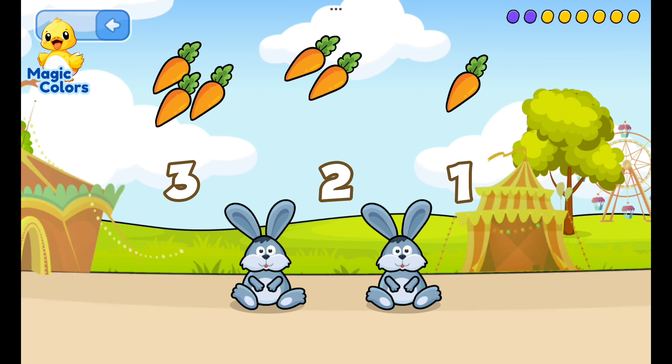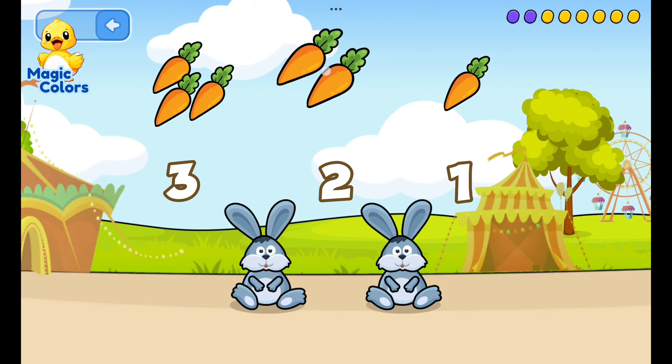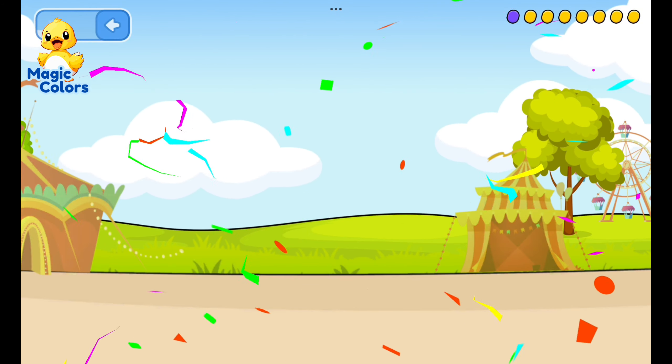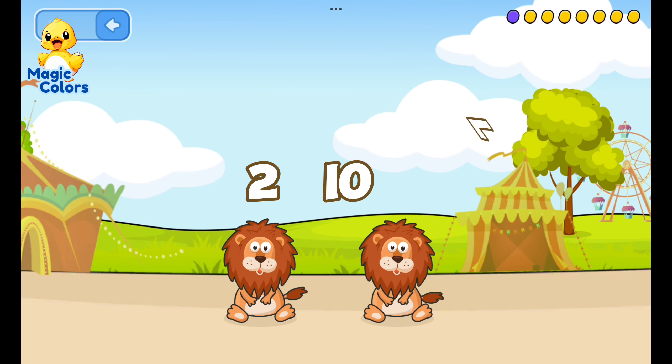Feed the rabbit according to the number. Carrots are rich in vitamin A — that's why rabbits like them. Feed the lion: three, one, two...